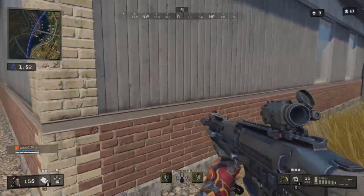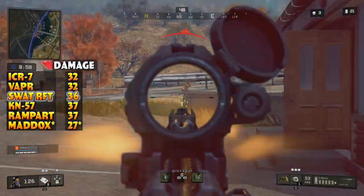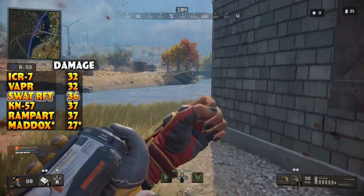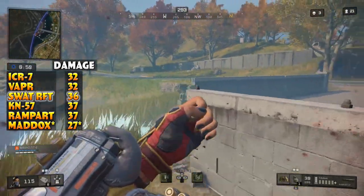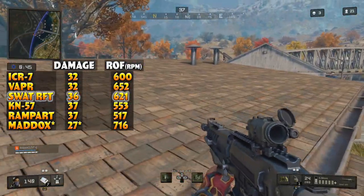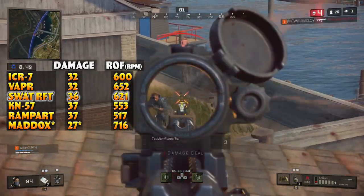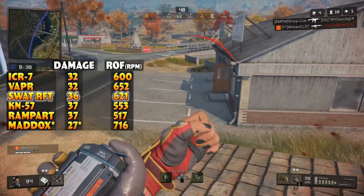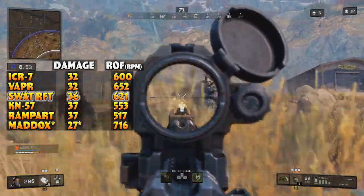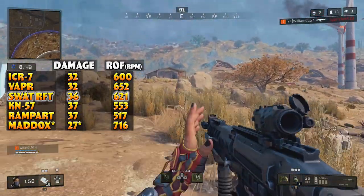First up, the SWAT will use 5.56 ammo and deal 36 damage. This actually differs from the other two 5.56 caliber assault rifles — the ICR and the Vapor only deal 32 damage. The damage on the SWAT is more comparable to both the Rampart and KN57 that deal 37 damage each. It does have a slightly lower rate of fire when compared to the Vapor at only about 621 rounds per minute, putting it between the ICR and the Vapor, but faster than both the KN57 and Rampart. It's dealing 1 damage less than both 7.62 assault rifles but firing much faster, and that 4 damage advantage over the ICR and Vapor can make a difference.